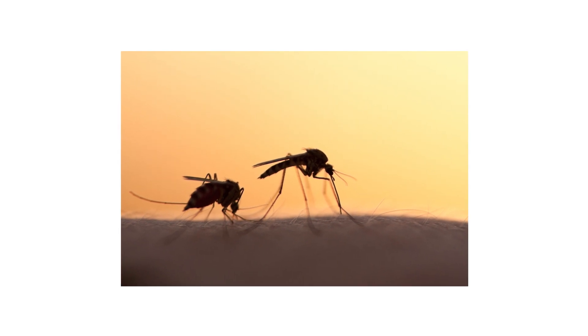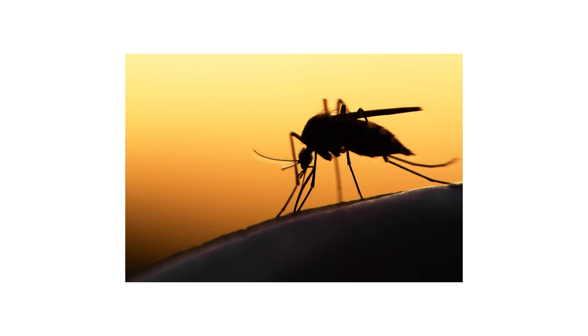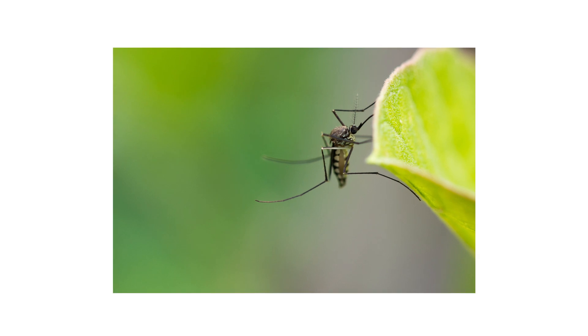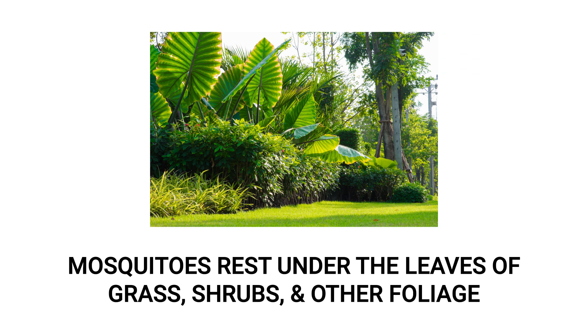If mosquitoes are active in your area, you may have noticed them biting only during certain hours of the day. Many people believe that mosquitoes are only active at dawn or dusk, but actually the times in which mosquitoes are active varies depending on the species — some may be active at dawn or dusk, while others are active at night or even in broad daylight. Just because mosquitoes aren't actively looking for their next meal doesn't mean they aren't present in your lawn. When mosquitoes rest, they hide out on the undersides of bushes, shrubs, tall grass, and other foliage.